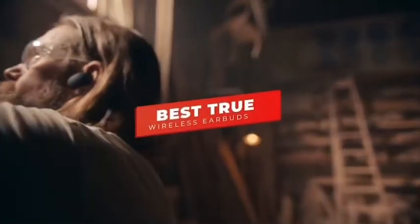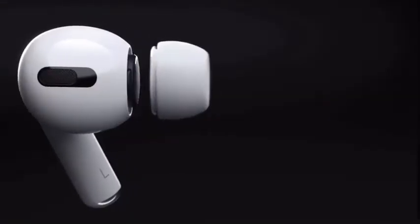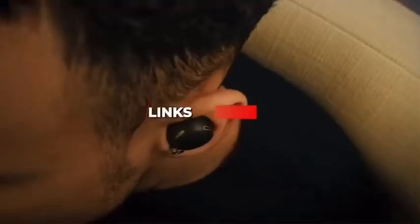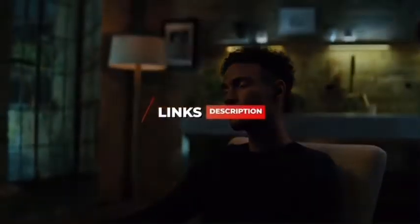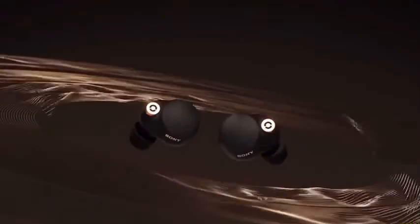In today's video, we're breaking down the 5 best true wireless earbuds in 2022. Through comprehensive research and testing, I put together a list of 5 products that will meet your specific needs regardless of what they may be. So whether your concern is price, performance, comfort, or sound quality, I'll have the perfect product for you. I've included links in the description if you want more information on any of the products we mention, and I'll try to keep it updated for the best prices.